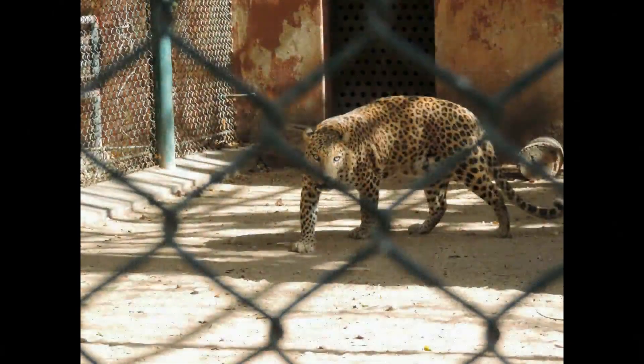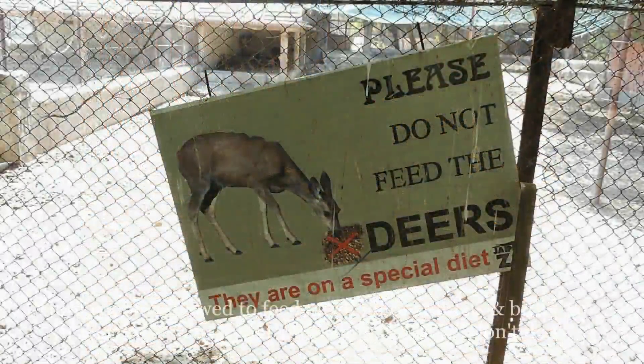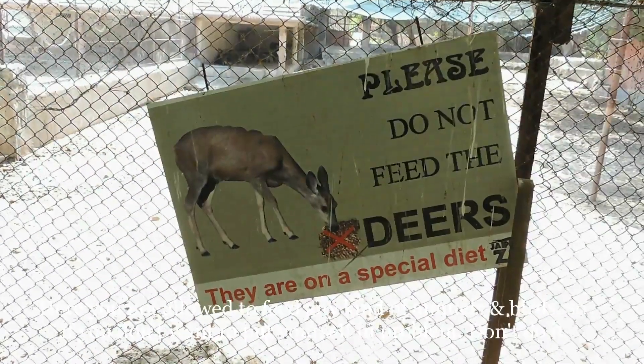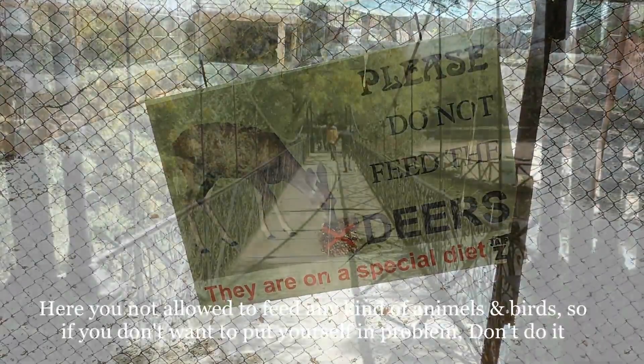Next we have this panther. Here you are not allowed to feed any kind of animal or birds, so if you don't want to put yourself in trouble, please don't do it.